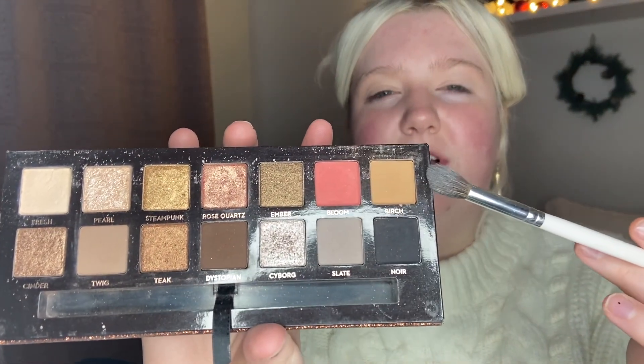I'm gonna start off with the shade Birch from the Sultry palette, which is kind of like a mustardy orangey brown, and I'm just gonna be applying that in my crease just as a transition. I'm gonna kind of build this up but I'm gonna start pretty light. I'm just using a big fluffy brush — this is one of the Jaclyn Hill Morphe brushes I believe — starting off with windshield wiper motions and then doing little circles to make sure everything gets really really blended.